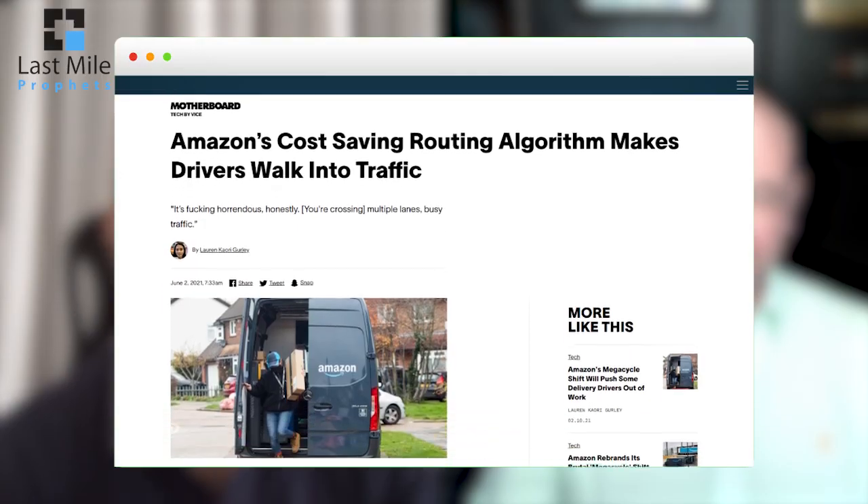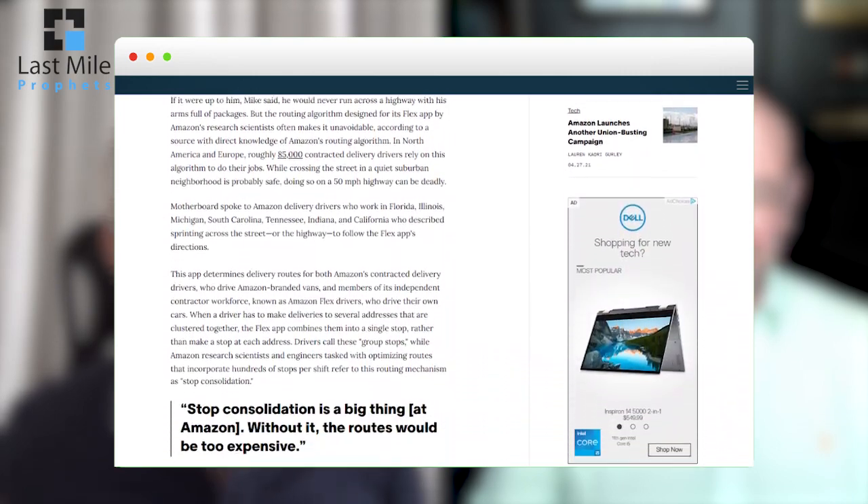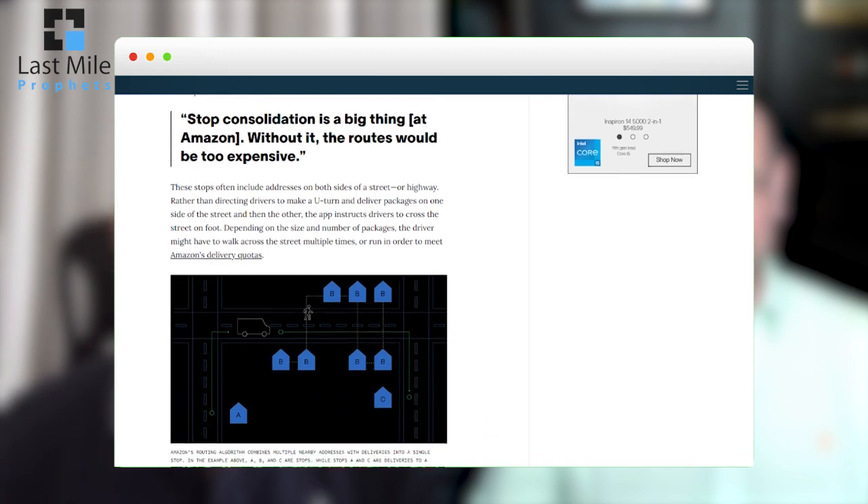Marek, just recently Vice published an article about Amazon's route optimization algorithm. If you'd gone back a few years and said to me, Ian, one day Vice — or Motherboard, which is part of Vice — will publish an article about route optimization, I would have said you're out of your mind. There's no way anybody outside of the delivery world wants to know about route optimization algorithms. Yet this article is saying that Amazon delivery drivers in the USA are having issues with Amazon's route optimization software, that it's asking them to cross busy roads to make deliveries.